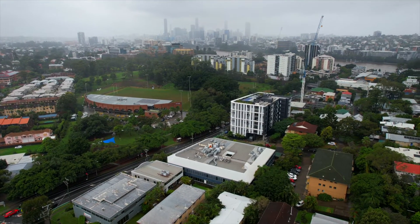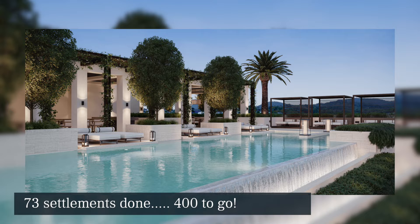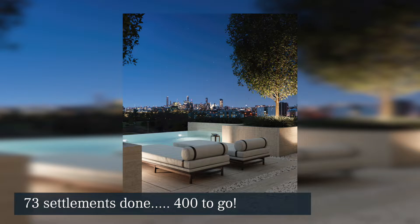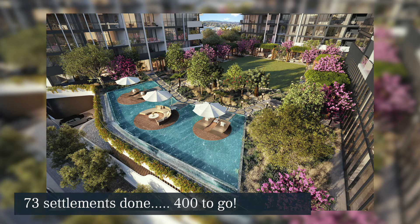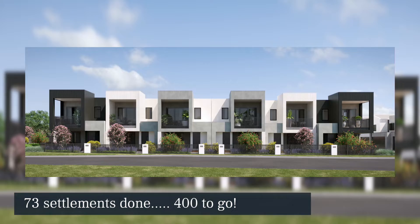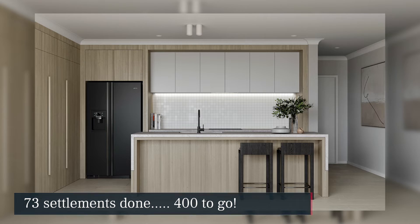There's a mixture of one, two and three bedroom units in this development, but in fact 50% of this development is actually three bedroom units. We were involved very early on this project — we were engaged just after site acquisition.